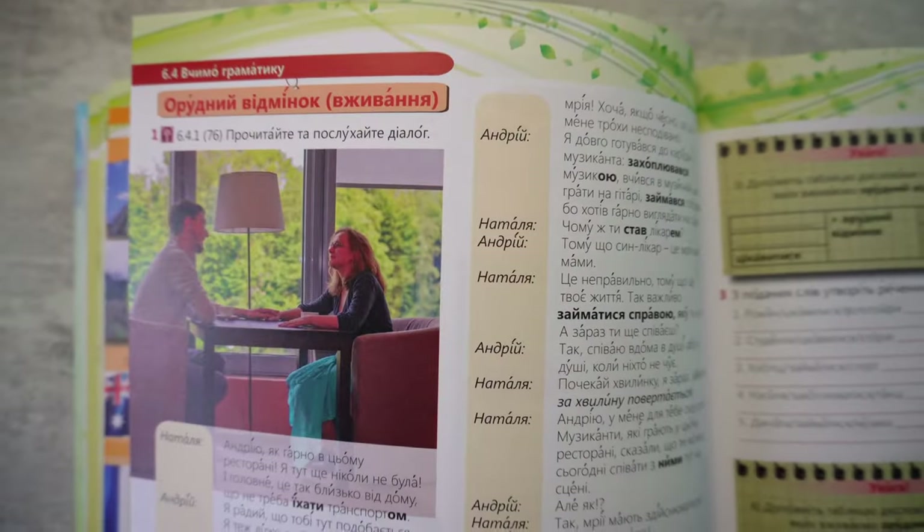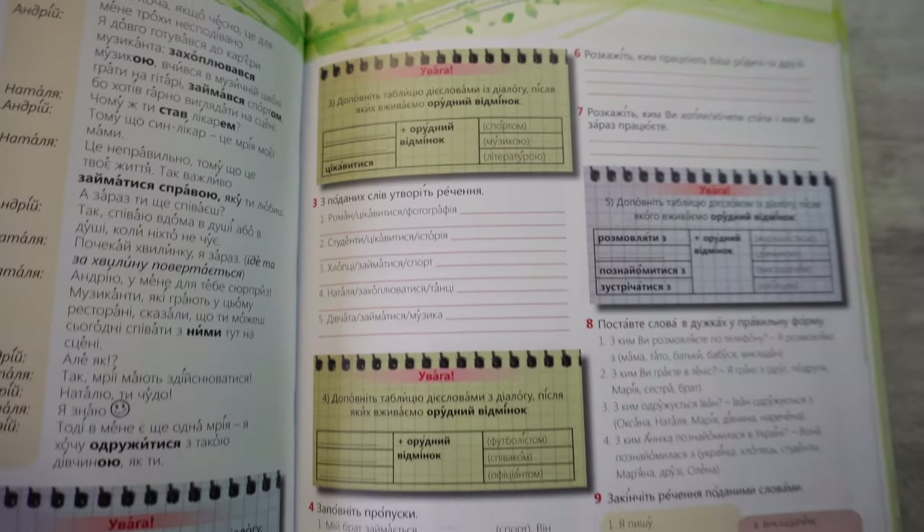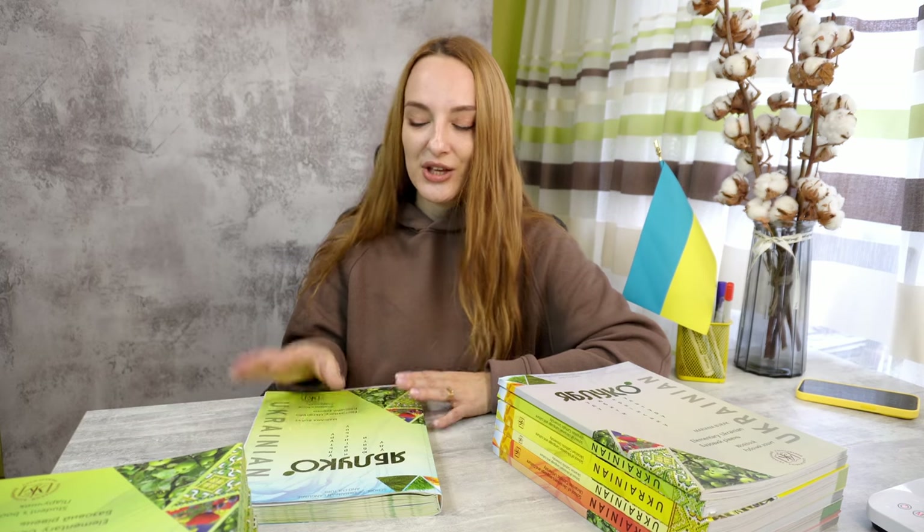What I like the most about this textbook is that it is inductive. What does it mean? It means that it will give you a certain text or audio which includes the new topic, new vocabulary, or new grammar in context, so you get the chance to guess the meaning yourself. And only then you go on to practice it in exercises and then in speaking. It is a communicative approach which helps you to remember and understand the topic better yourself, without the help of the teacher. I think that methodologically this textbook is really good.